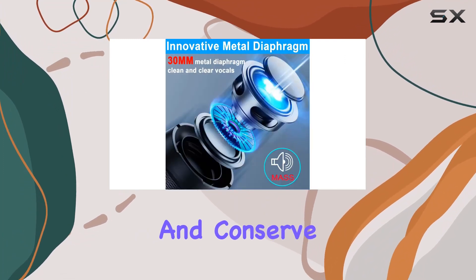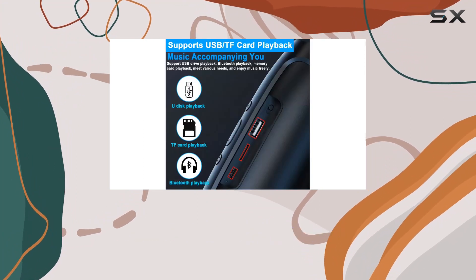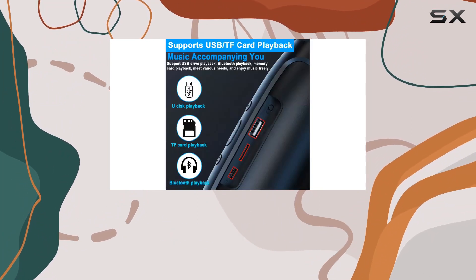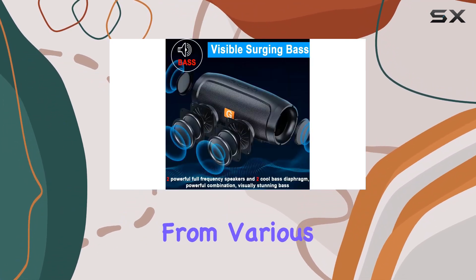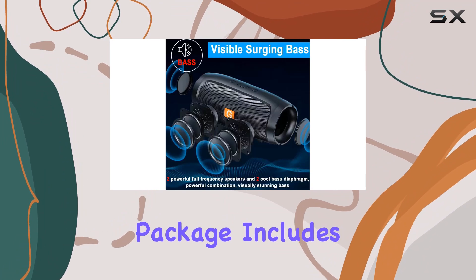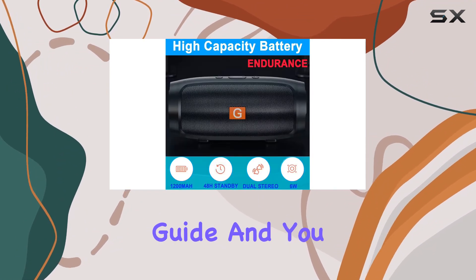The multi-color lights, including two hidden speaker lights, add a vibrant touch to your gatherings. You can customize the lights based on your mood and conserve battery life by toggling them with the light button. The built-in microphone lets you take calls hands-free, and the aux jack allows you to stream music from various sources.